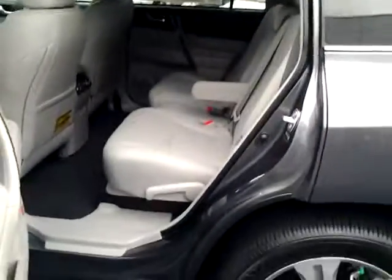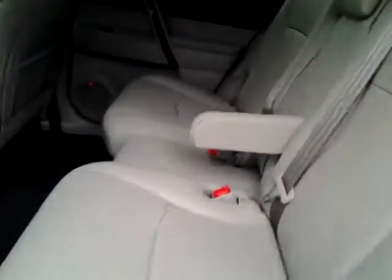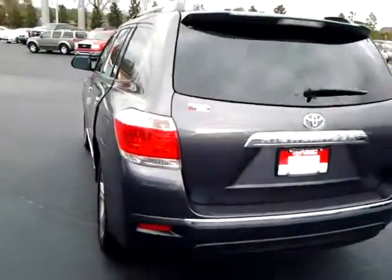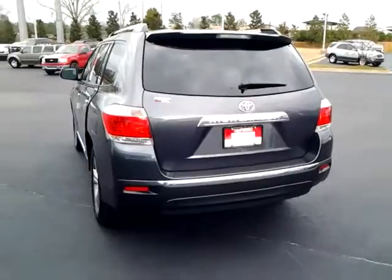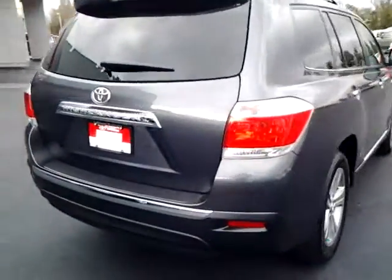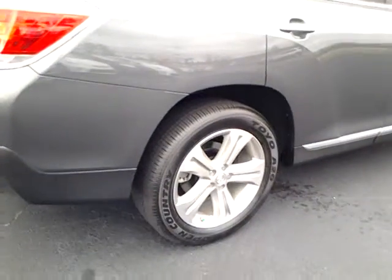The back seat has the capability of three passengers back here, or two — it can be broken down very simply. Of course, each one has the rear air. And of course, the nice big 19-inch wheel that comes with the Limited.